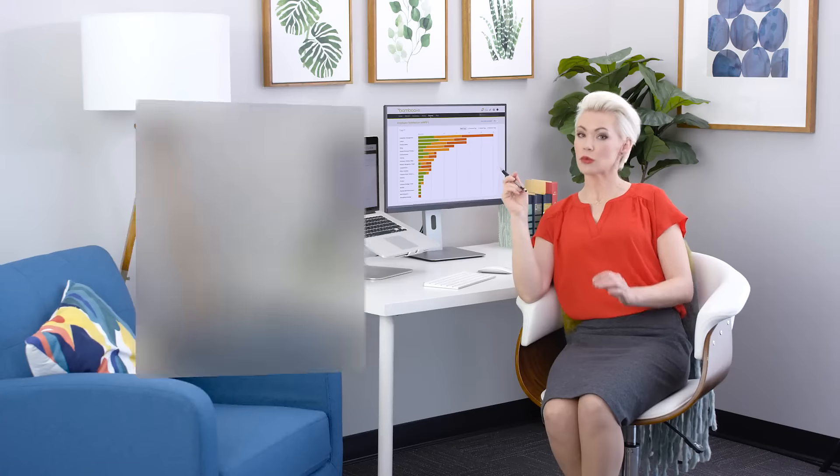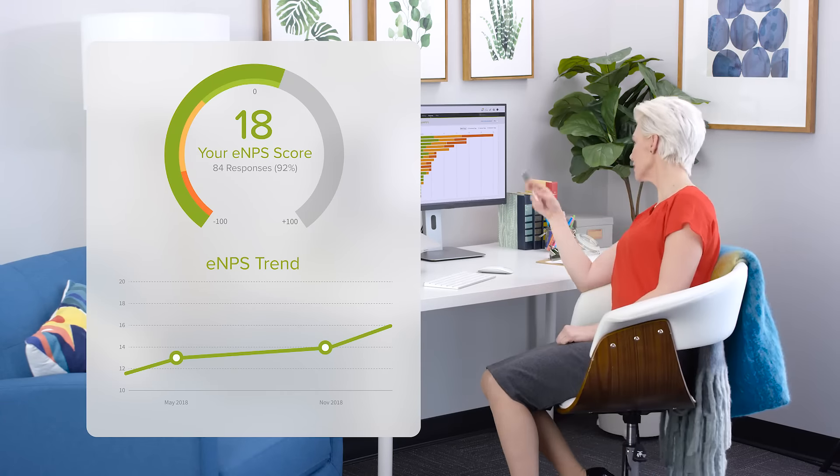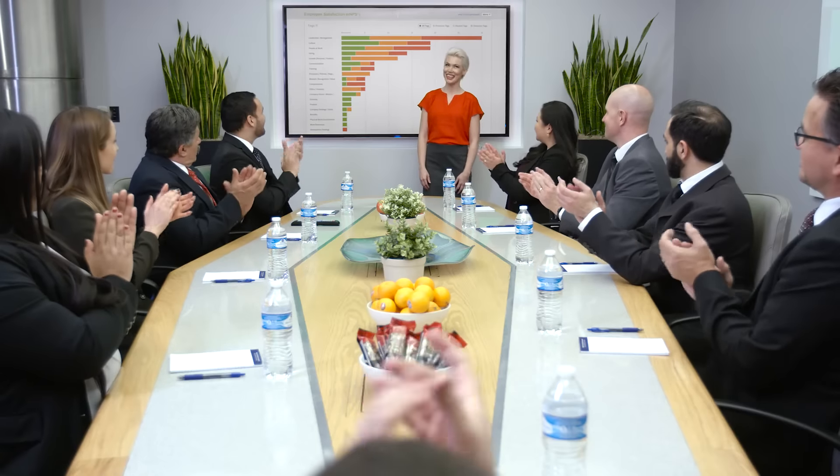Easy but robust reporting gives you important insight into your organization, like employee satisfaction. Besides a beautifully simple and easy-to-use HR platform, what else sets BambooHR apart?